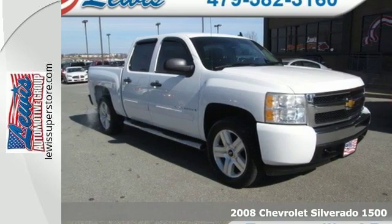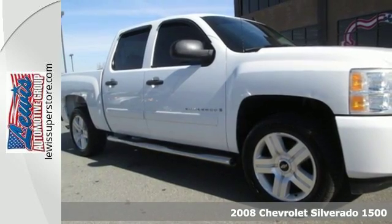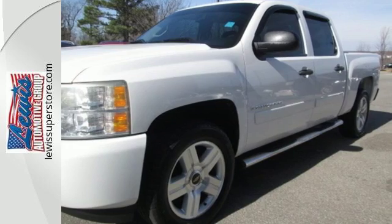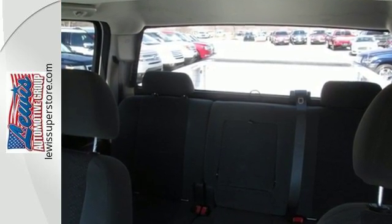It's a 2008 Chevrolet Silverado 1500. Features include driveline traction control, electronic stability control with roll avoidance, rack and pinion steering, and OnStar Emergency SOS.